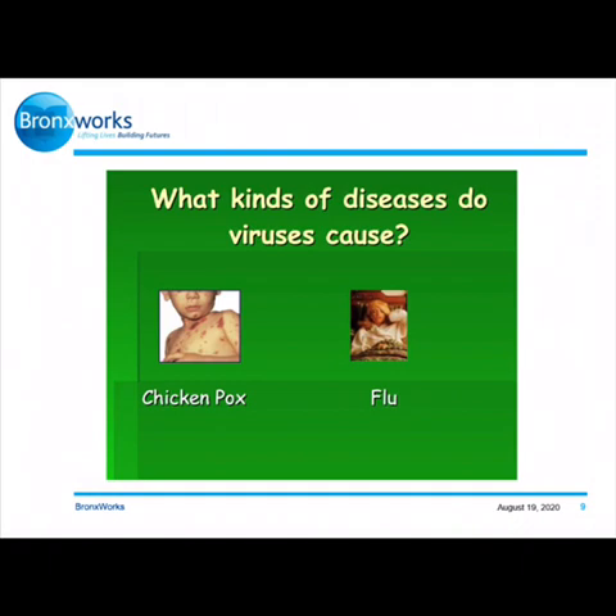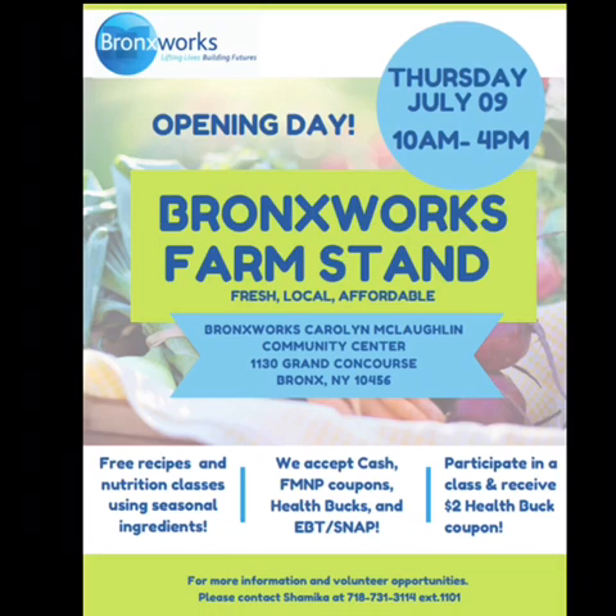Thank you for participating in today's topic on germs. Please stay tuned for the next upcoming video and keep watching to learn more about our farm stand — remember to like and comment below. Remember to stop by from 10 a.m. to 4 p.m. every Thursday to shop locally and get your fresh fruits and vegetables so you can make these healthy recipes at home. When you stop by, remember to go to the outreach table so that you can watch these virtual videos and receive health bucks to use at the farm stand. We accept cash, debit, credit, FMNP coupons, health bucks, and EBT or SNAP as well. If you haven't already seen the cooking recipe videos, check them out and remember to like and comment below. Hope you join us next time.